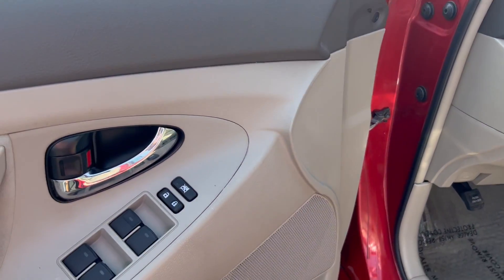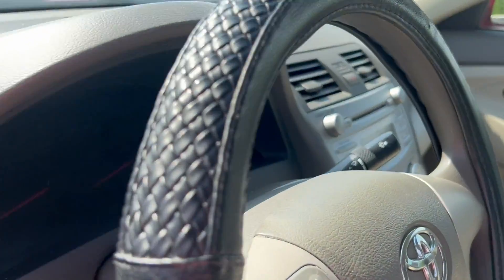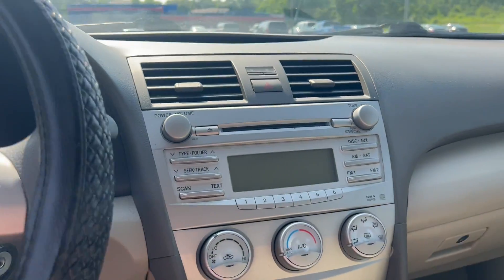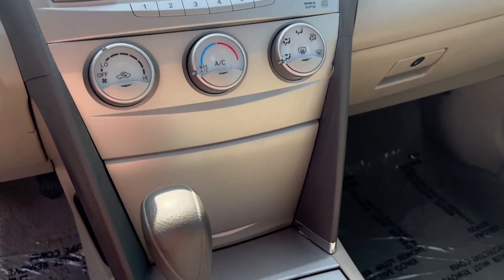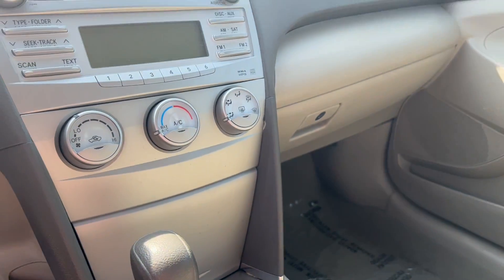You've got your power door locks, windows, and mirrors, as well as cruise control on the steering wheel, and AM/FM radio, as well as a CD player and auxiliary. We even have a keyless remote for your convenience.